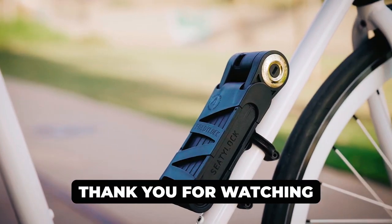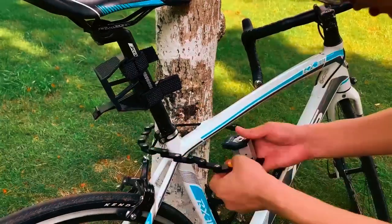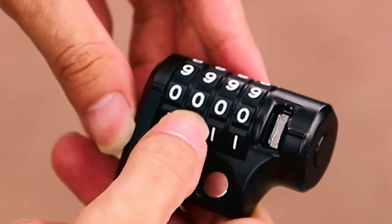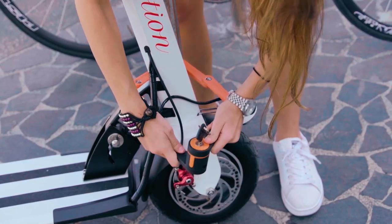Thank you for watching our video on the best folding bike locks. We hope you found it informative and helpful in choosing the right lock to keep your bike safe and secure. If you have any questions or need further assistance, please don't hesitate to leave a comment or reach out to us. We value your feedback and are here to help.